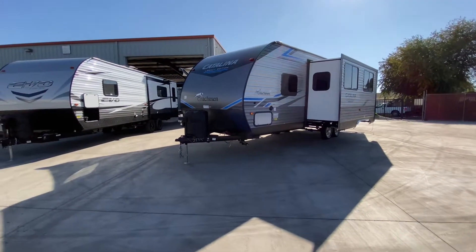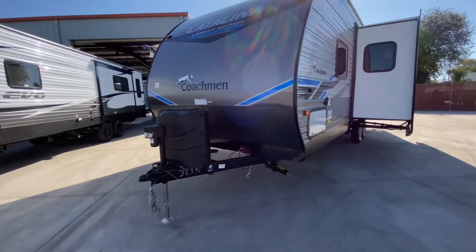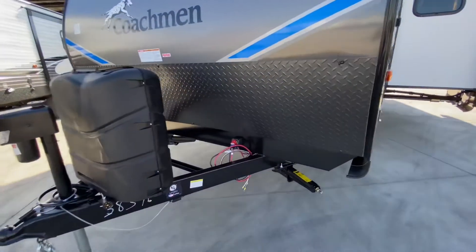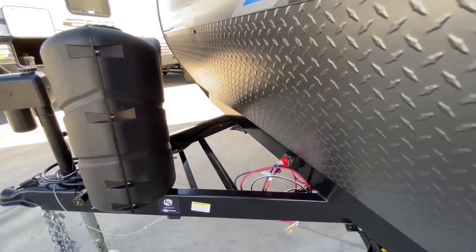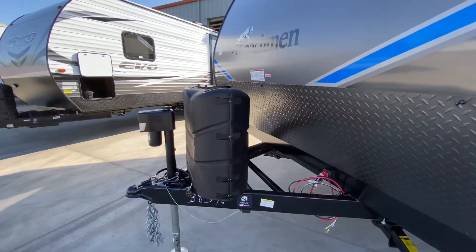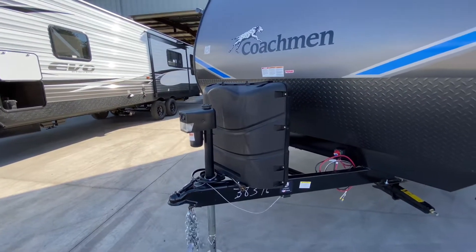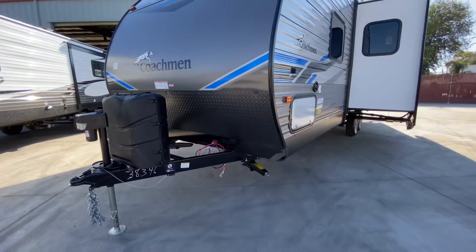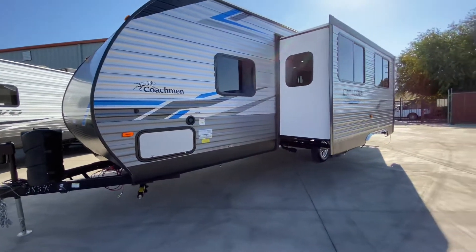We have our smooth aluminum front coming down to our diamond plate rock guard. Right down at the bottom of that, we have our battery cutoff switch already installed. We have our battery rack — everything we sell comes with a complimentary deep cycle battery. We have 230-pound, 7-gallon LP tanks right here in front. Electric tongue jack. We have four points of stabilization jacks at each corner. We have our full pass-through storage.